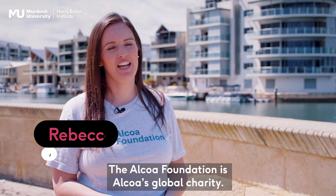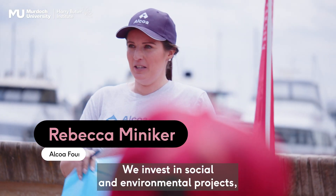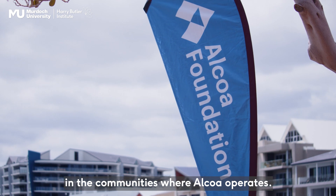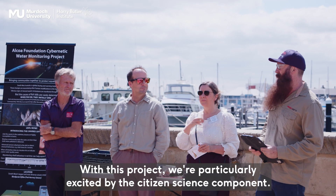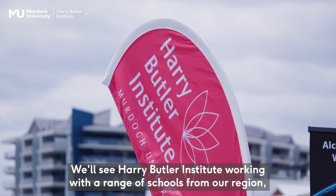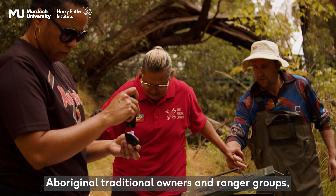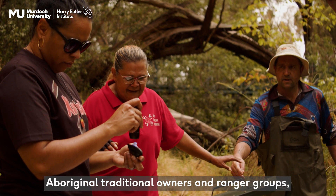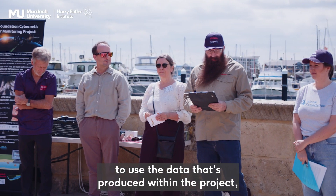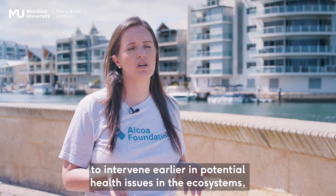The Alcoa Foundation is Alcoa's global charity and we invest in social and environmental projects in the communities where Alcoa operates. With this project we're particularly excited by the citizen science component. We'll see Harry Butler Institute working with a range of schools from our region, Aboriginal traditional owners and ranger groups, and also with government to use the data produced within the project to intervene earlier in potential health issues in the ecosystems.